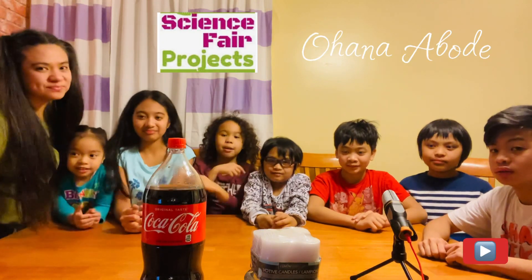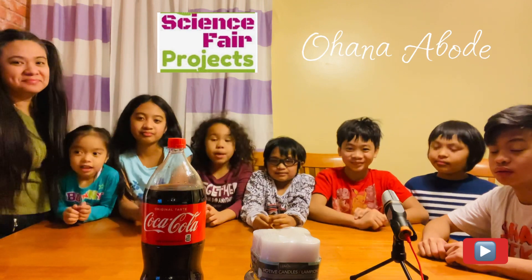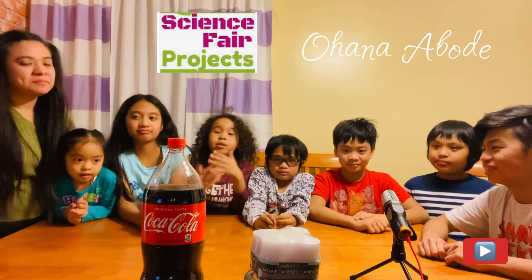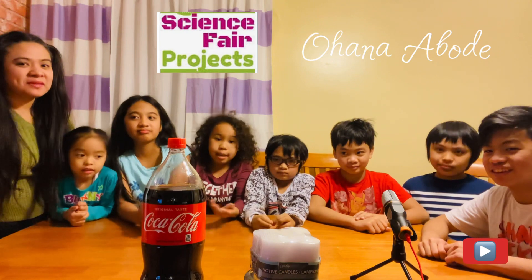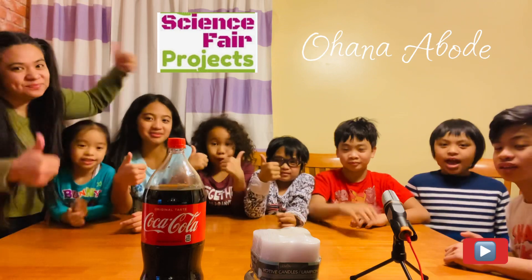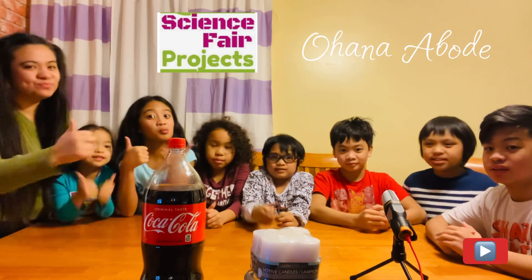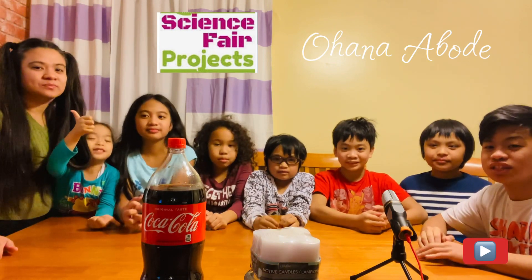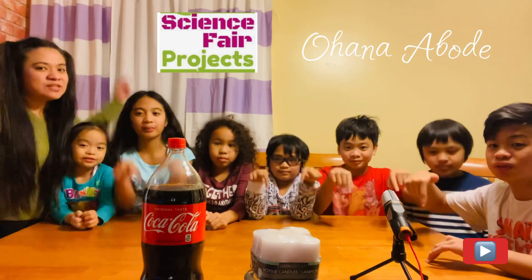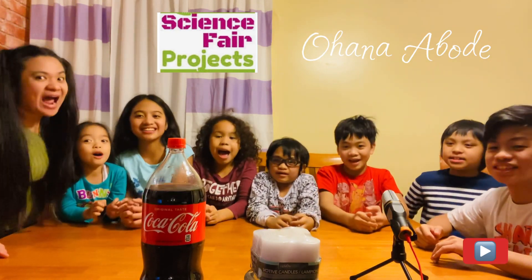Good day everyone, welcome back to our YouTube channel! Today we are doing a science project — it's not what we normally do, but we're doing it. Before we start, make sure you like and subscribe and ring the notification bell so you won't miss any future videos. If you have some science or challenges you want us to do, comment down below. Are you ready kids? Yes! All right, let's start!